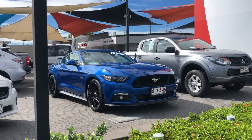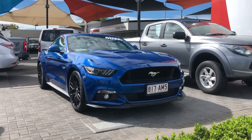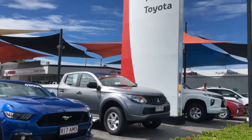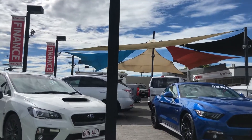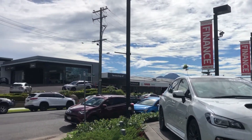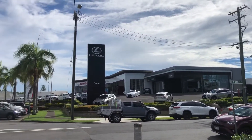G'day, Graeme Hayden here from Pacific Titer. Just here to run over this Ford Mustang with you before I do so, a bit about us. Pacific Titer Cairns - we run two large pre-owned vehicle yards up here in far north Queensland, this one being our main location at 251 Mulgrave Road. Across the road we have a lovely service center, Lexus showroom, and new vehicle showroom.